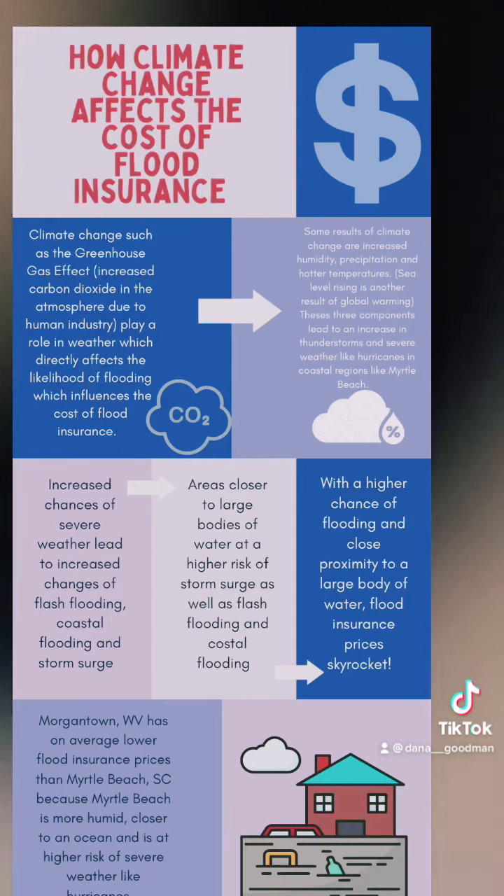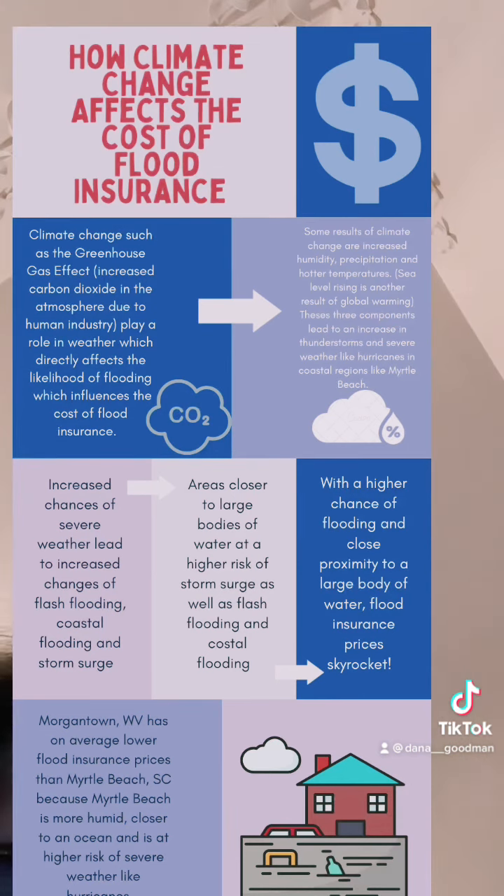Increased flood potential caused by climate change increases the cost of flood insurance. With a higher chance of flooding caused by climate change and close proximity to a large body of water like an ocean, flood insurance prices skyrocket, like at Myrtle Beach.